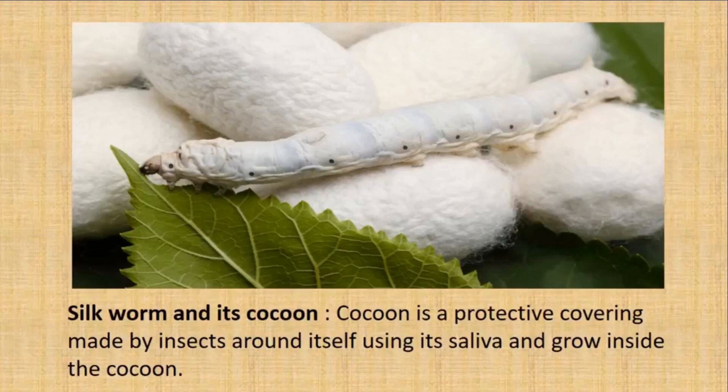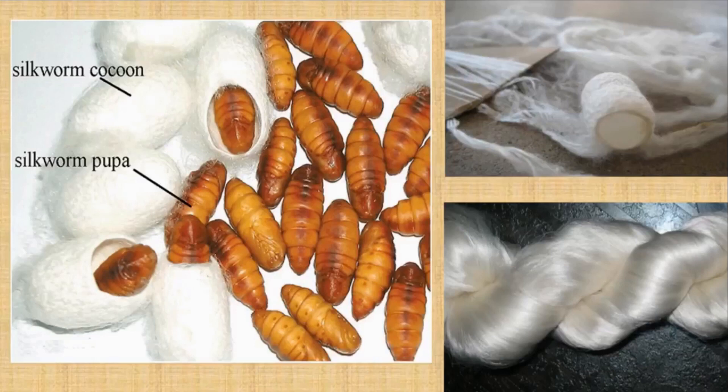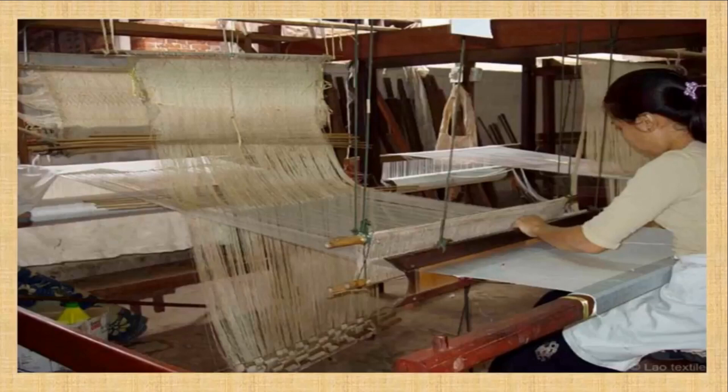A cocoon is a protective covering made by insects around itself using its saliva; the insect grows inside the cocoon. Can you imagine that the silk cloth, which is so beautiful, comes from a silkworm? Look at the silkworm cocoon and the silkworm inside. In the second and third images, you can see the silk thread being removed from the cocoon. The silk threads are collected and woven together to make a fine silk cloth.